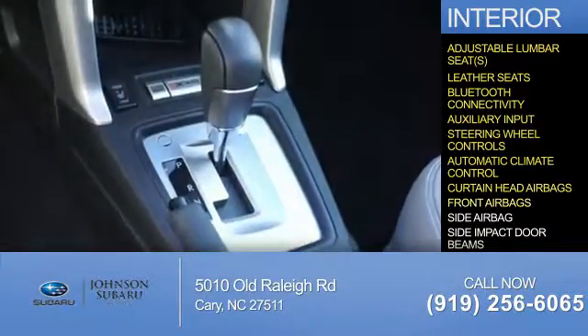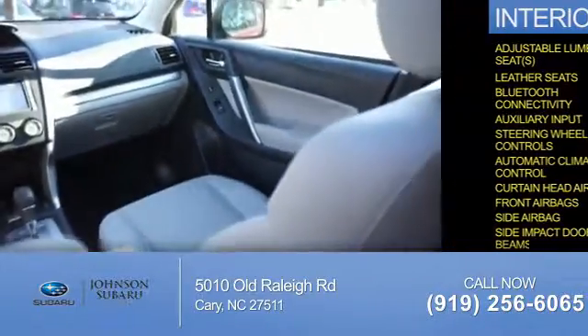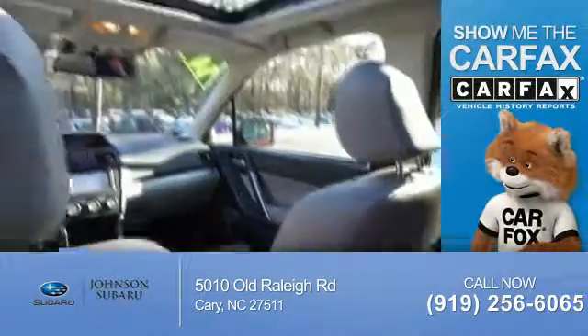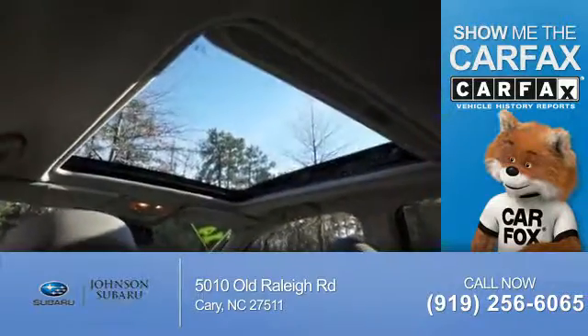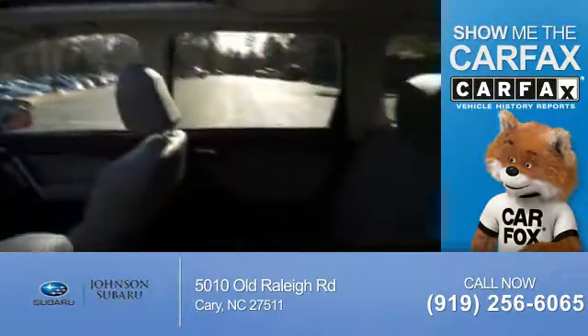Safety features include curtain head airbags, front airbags, side airbags, and side impact door beams. Rest easy knowing this vehicle comes with a Carfax Vehicle History Report from Carfax, the most trusted provider of vehicle history information.